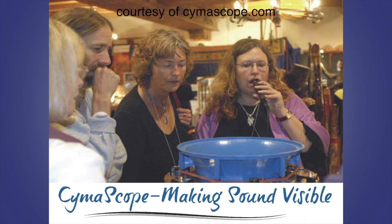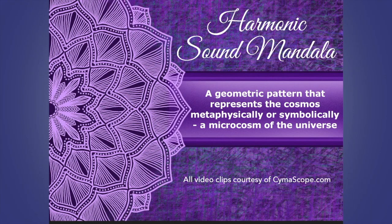A device was developed in 2002 by John Stewart Reed called a cymoscope that can make sound visible in an entirely amazing way. This device uses a video camera to film the effect of a particular sound frequency or vocal vibration on a drop of water. Here you see this gal singing or speaking into the cymoscope, and these vibrations create amazing patterns called harmonic sound mandalas. A mandala, familiar to those who practice yoga, is a geometric pattern that represents the universe metaphysically or symbolically.